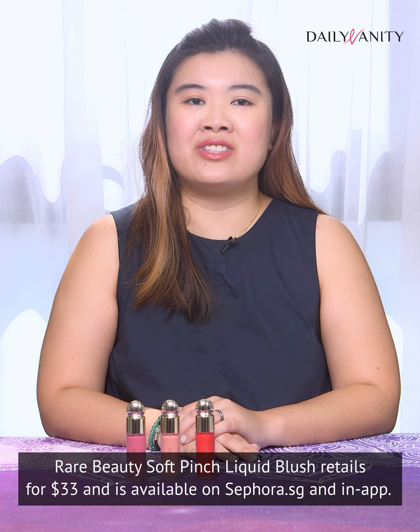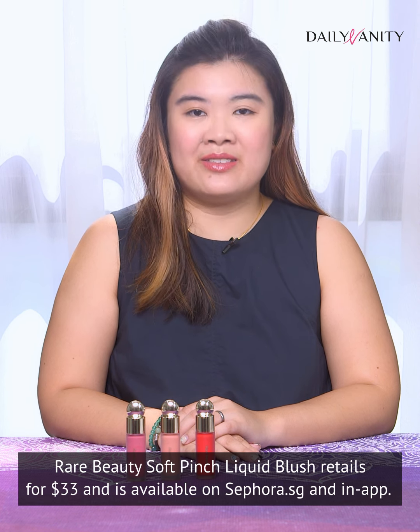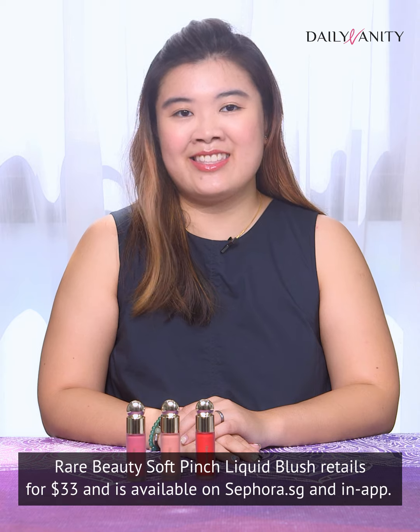Rare Beauty Soft Pinch Liquid Blush retails for $33 and is available on Sephora.sg and in-app.